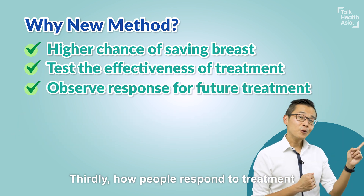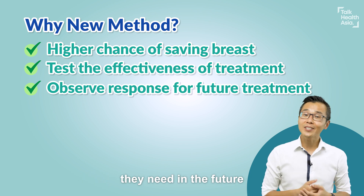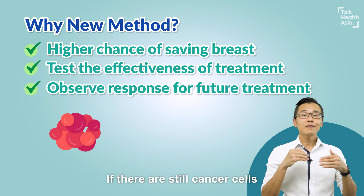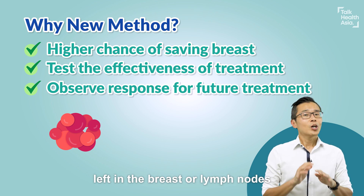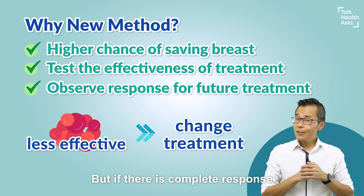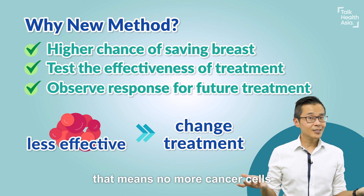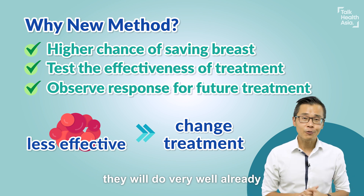Thirdly, how people respond to treatment will guide us doctors on what treatments they need in the future. If there are still cancer cells left in the breast or the lymph nodes, that's not so good news — we have to change the HER2 treatment. But if there is a complete response, meaning no more cancer cells, no need to change treatment — they will do very well already.